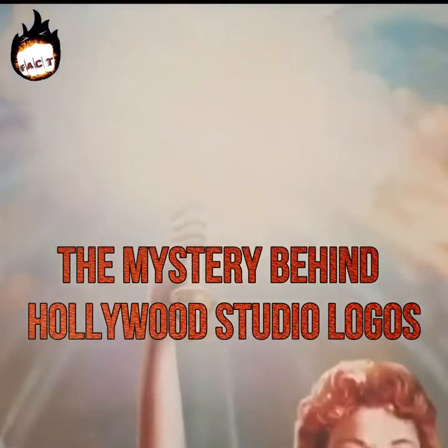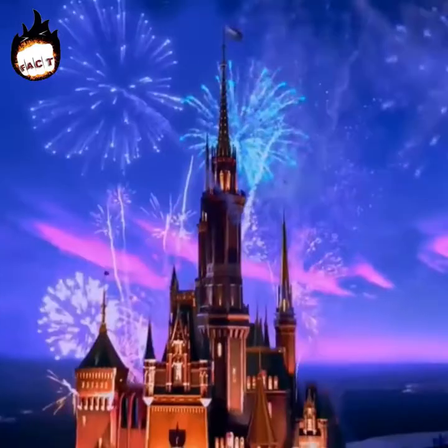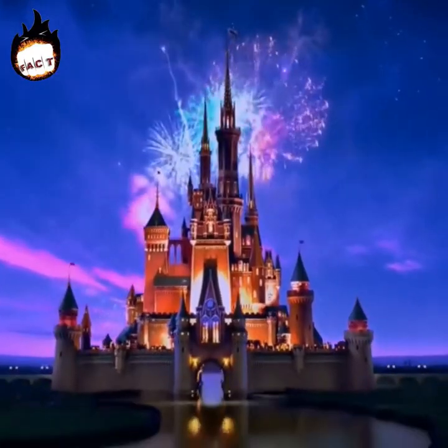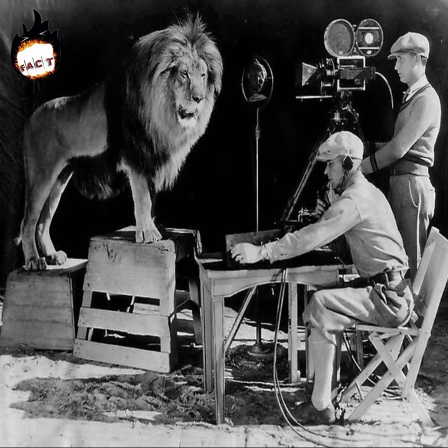The mystery behind Hollywood studio logos. Hi everyone, hope you're doing great today. In this video we're going to talk about some famous film studio logos and we will know the story behind the making of these logos.